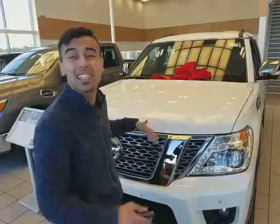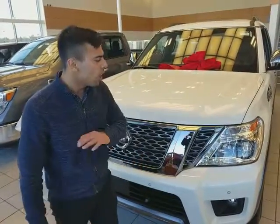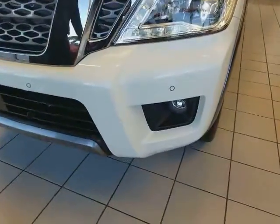It's a 5.6-liter V8 — tons of power and great get-up-and-go. Great feel overall as well. Aggressive headlights right here with the fog lights, sensors in the front, and a camera right here too. Come around the corner.